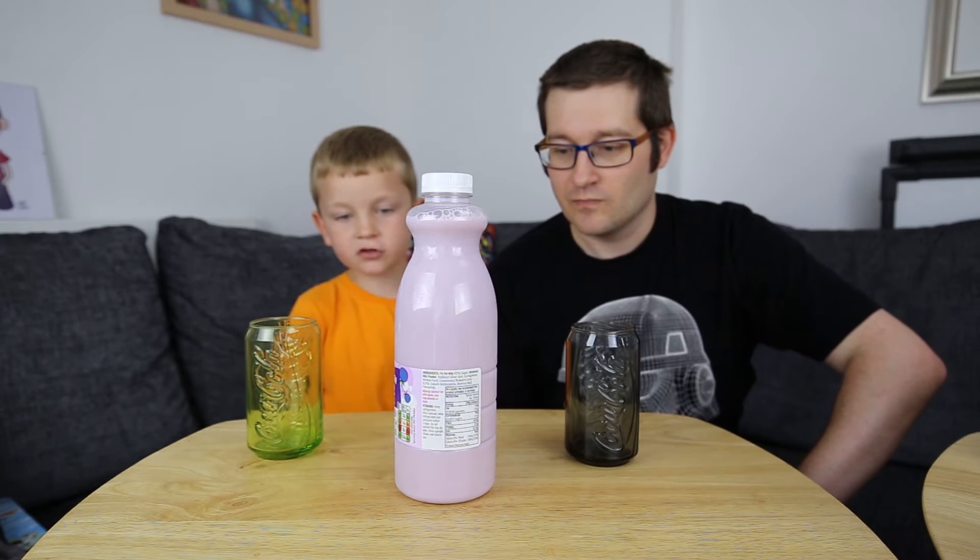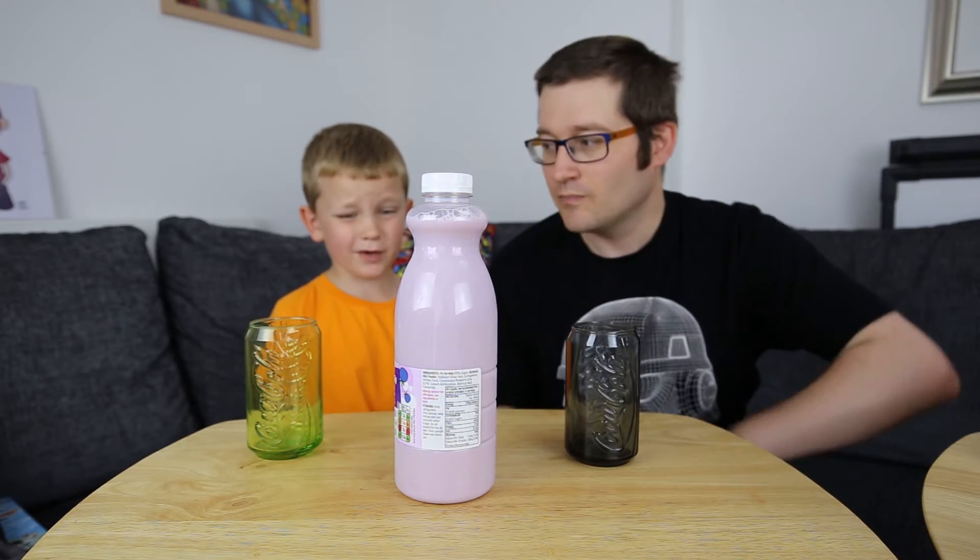Hi, I'm Roman from Roman Reporting. And today, me and my dad are going to try Blueberry Muffin Flavoured Milk. Sounds really odd, doesn't it?